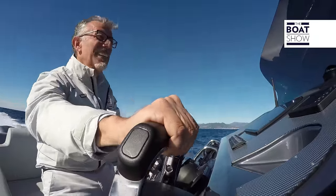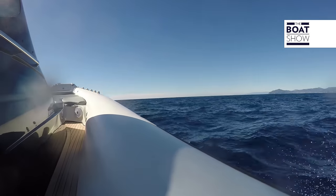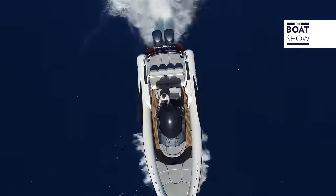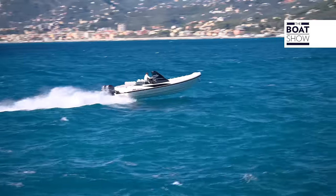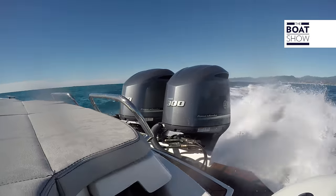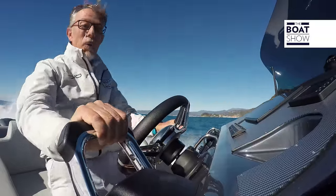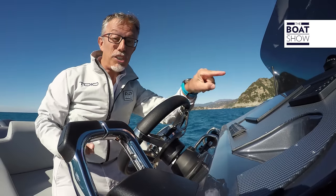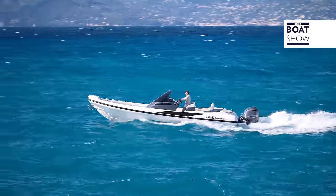On these waves at this speed, it's unbelievable. With the sea at the stern, I give a bit of trim and see what happens. 50 knots of speed with these conditions, and the engines have only arrived at 5,000 RPM. If they arrived at 6,000 RPM, we could estimate a speed of at least 56 or 57 knots maybe.